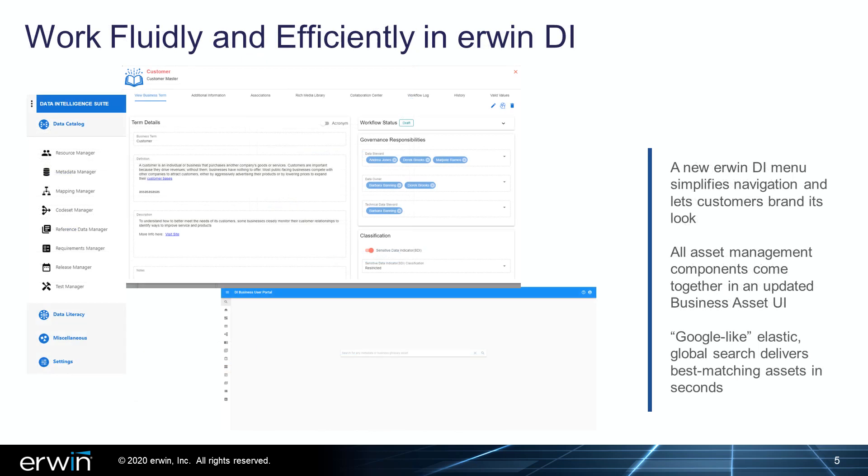Irwin DI 10.2 continues to evolve the software's UI to a more business-friendly look and provides new search capabilities and navigation enhancements to help customers work more fluidly. An updated UI simplifies navigation and lets organizations customize the look of Irwin DI to their own branding specifications, including color selection and logo usage. Data governance users will also work more efficiently within a revamped business assets UI that brings all asset management components together and makes it easier to take next steps within the governance process. Lastly, users of the Irwin Business User Portal can fast-track their search for pertinent data assets using a new, ranked, elastic, Google-like search capability that returns a global, best-matching list within seconds.